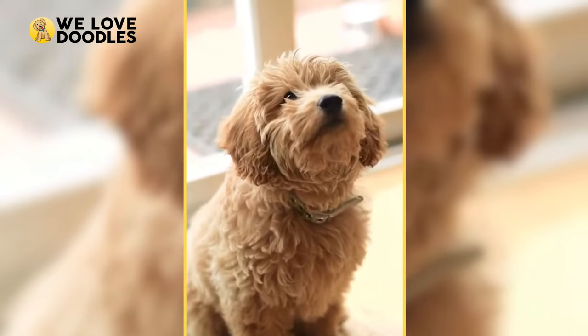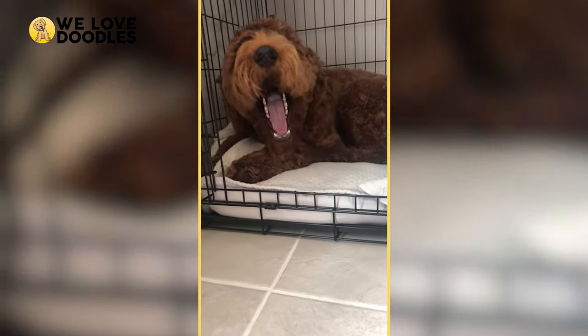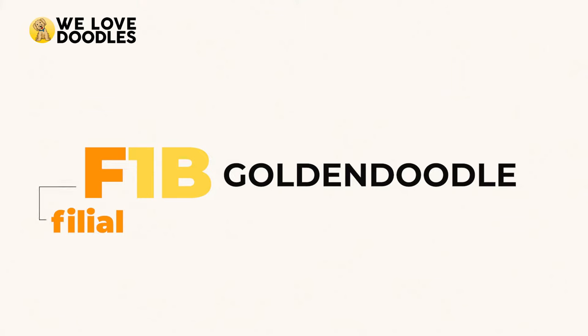In order to understand the different generations of a Golden Doodle, you sort of have to understand the system first. So let's take F1B as a random example and break down what the letters and numbers represent. The F in F1B stands for Filial Hybrid, which means you have a hybrid dog with two purebred parents. Next is the 1, which stands for what generation the dog is — in this case, it's a first generation Doodle.